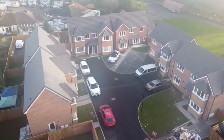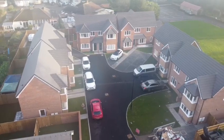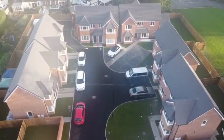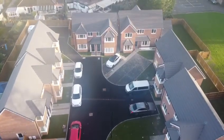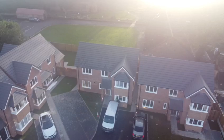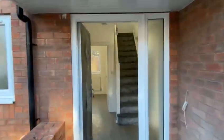St. Giles is an exclusive development which boasts eight two-bed semi-detached houses and two four-bed detached houses and a rectory, located in the cul-de-sac on the former site of St. Giles' Rectory. It boasts an attractive design with an architectural theme that blends with the neighbouring existing traditional houses.